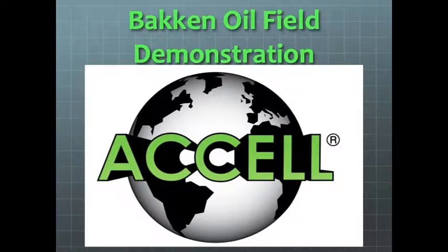This video represents the Bakken oil field tank demonstration that occurred with the Mitchell oil field services in the month of October 2013. The product being used was Excel DPP provided by Aland Enterprises. Excel products have over 13 patents that have been issued to date.